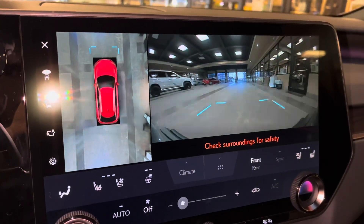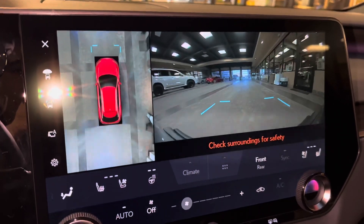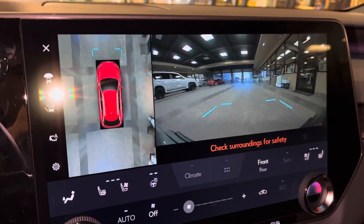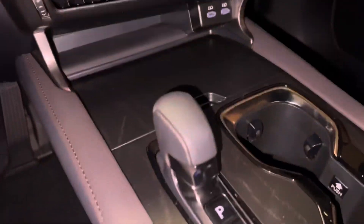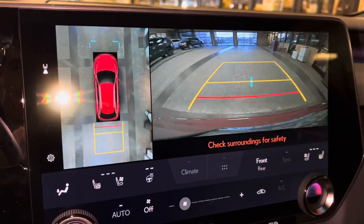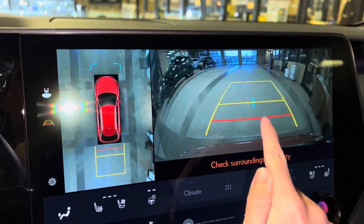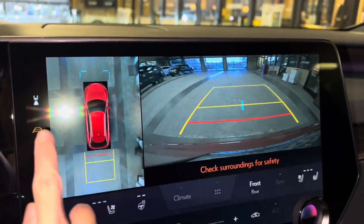When engaging the vehicle in drive, we have access to the front view of our surroundings as well as a bird's-eye view camera. This camera will stay on when driving under 10 miles an hour. Our standard backup camera in the RX with bird's-eye view camera, wide-screen camera, and custom parking lines.